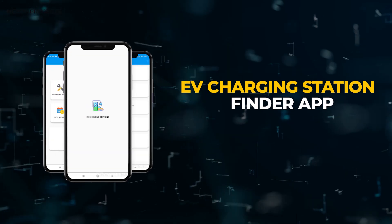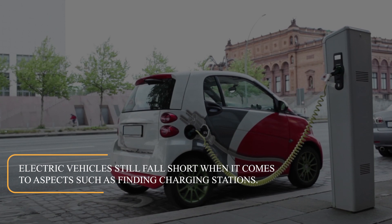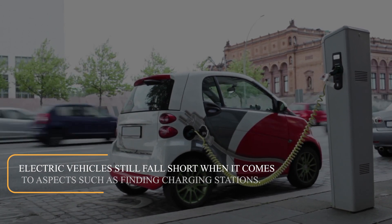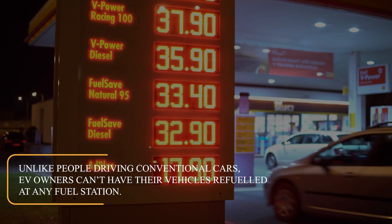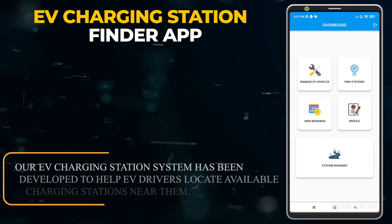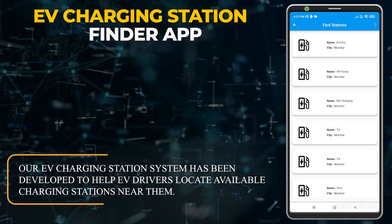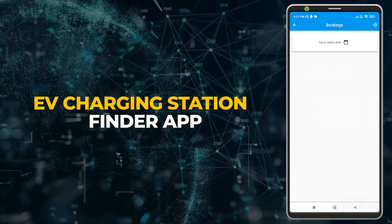EV Charging Station Finder App. Electric vehicles still fall short when it comes to aspects such as finding charging stations. Unlike people driving conventional cars, EV owners can't have their vehicle refueled at any fuel station. Our EV Charging Station system has been developed to help EV drivers locate available charging stations near them.